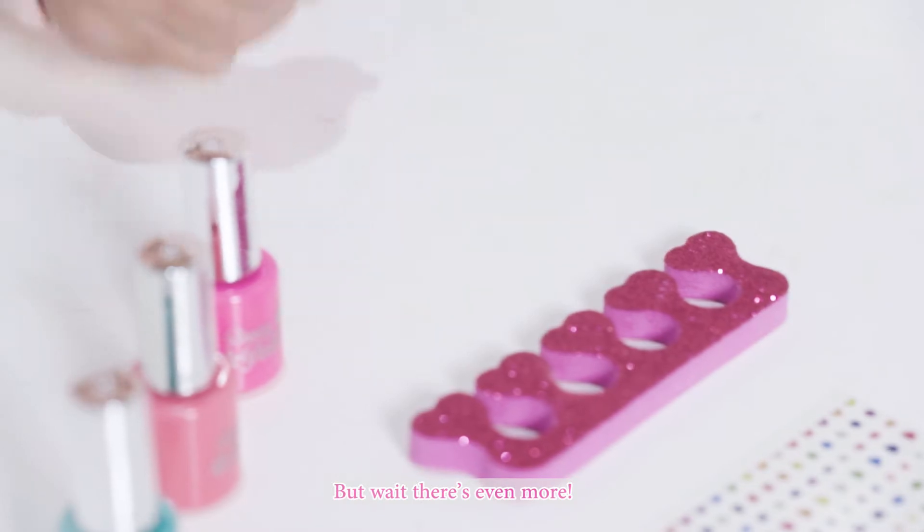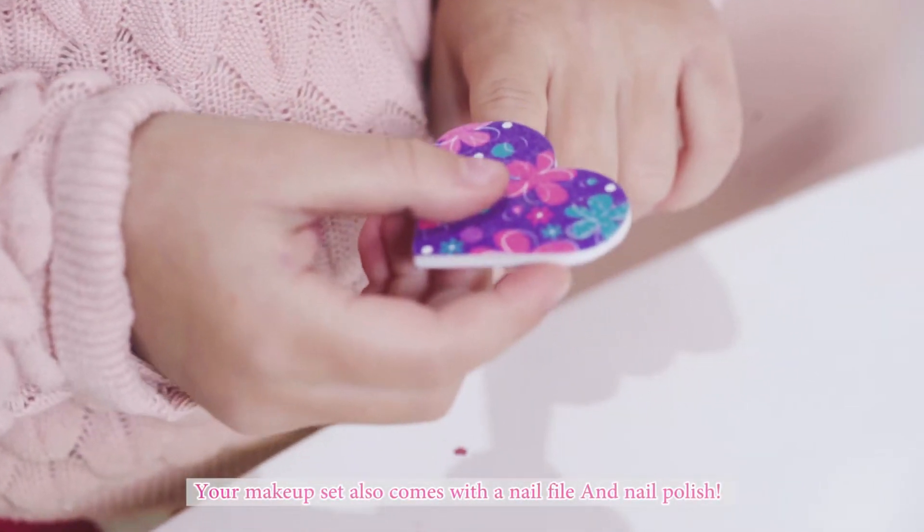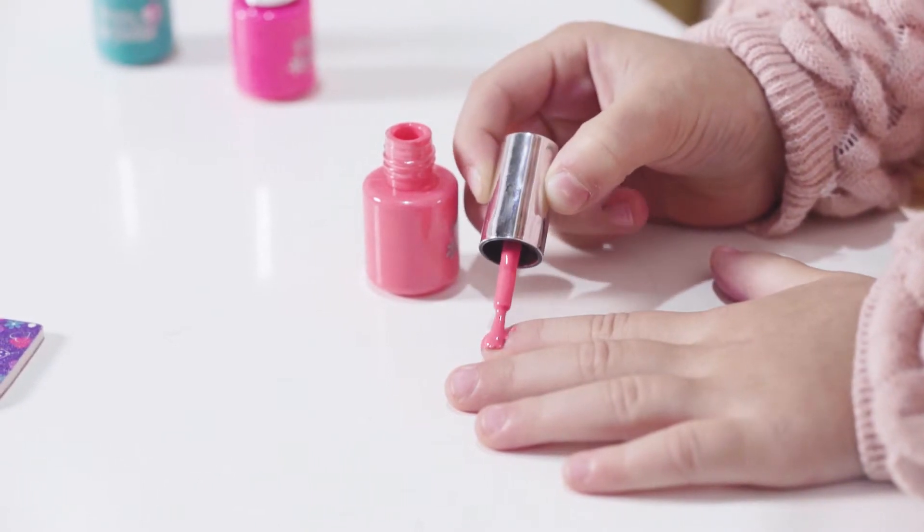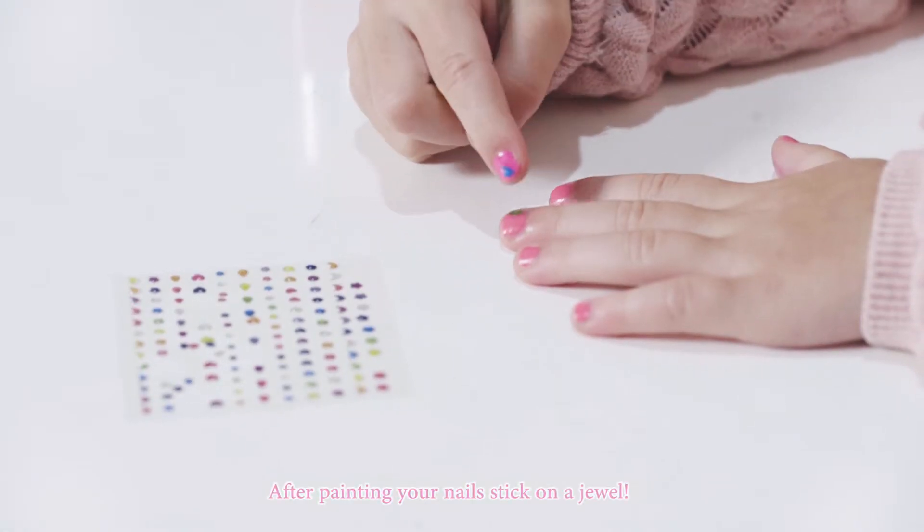But wait, there's even more. Your makeup set also comes with a nail file and nail polish. After painting your nails, stick on a jewel.